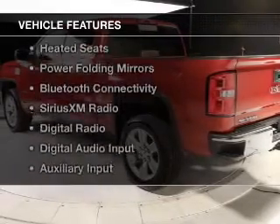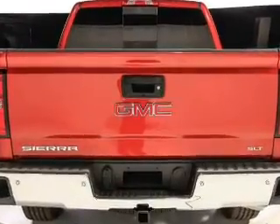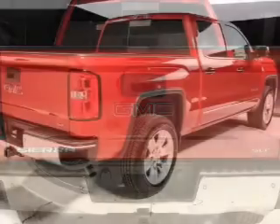The features include Internet connectivity, heated steering wheel, leather seats, heated seats, power folding mirrors, and Bluetooth connectivity.